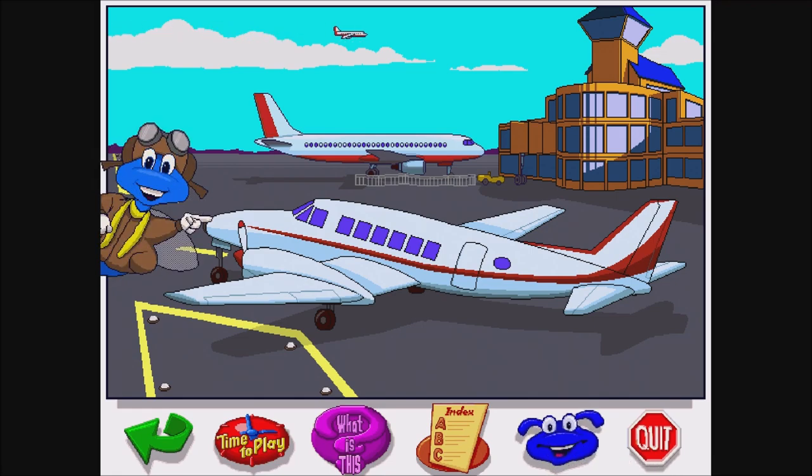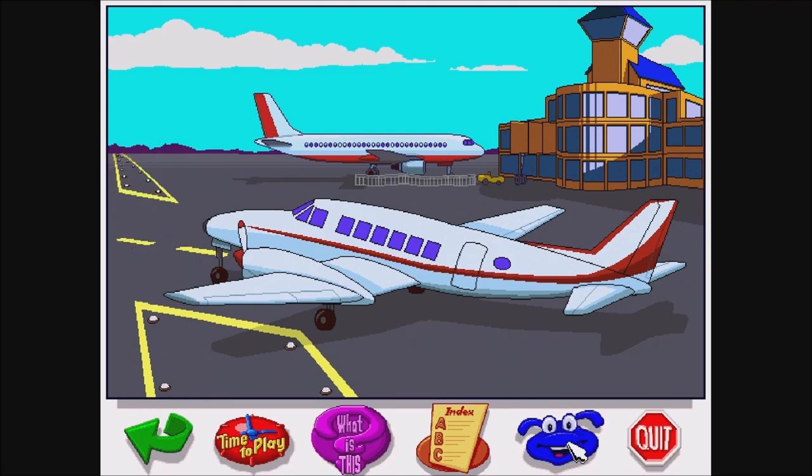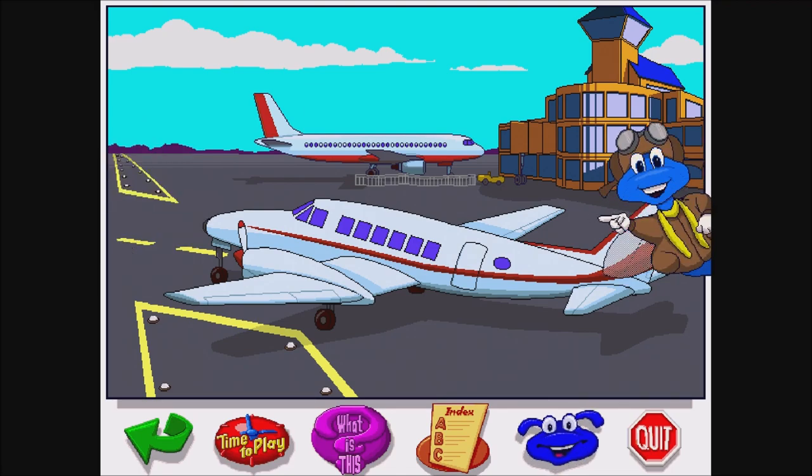This is a small plane that's sometimes called a commuter plane, because people can commute or travel short distances in it. Compared to those big jets, this plane is dinky. Some of the big planes can hold 400 passengers, but this little guy here only seats about 10.